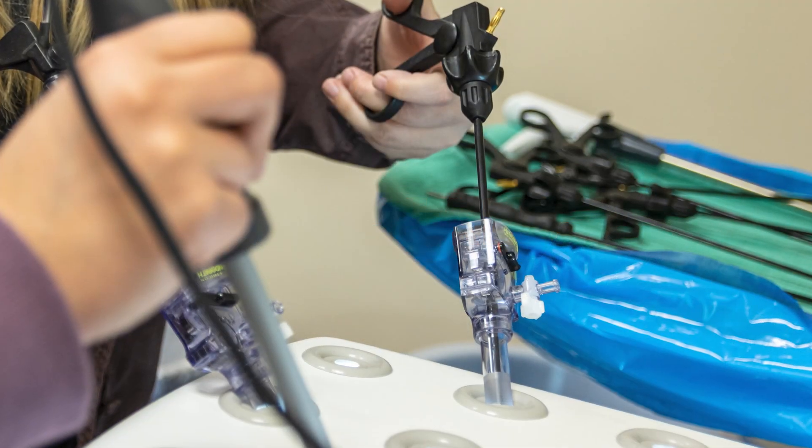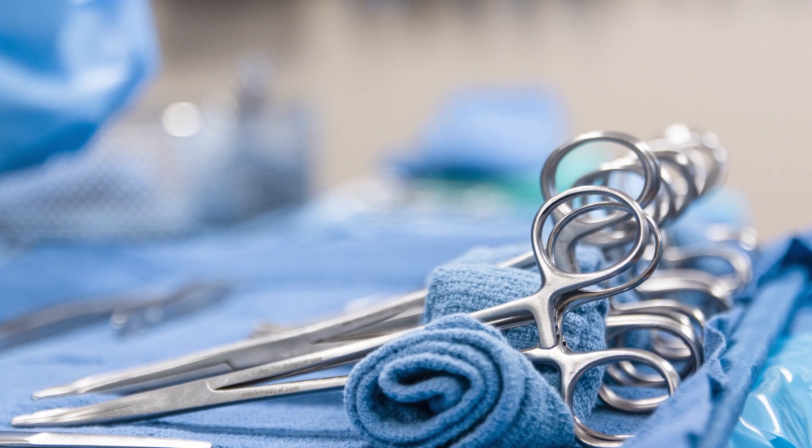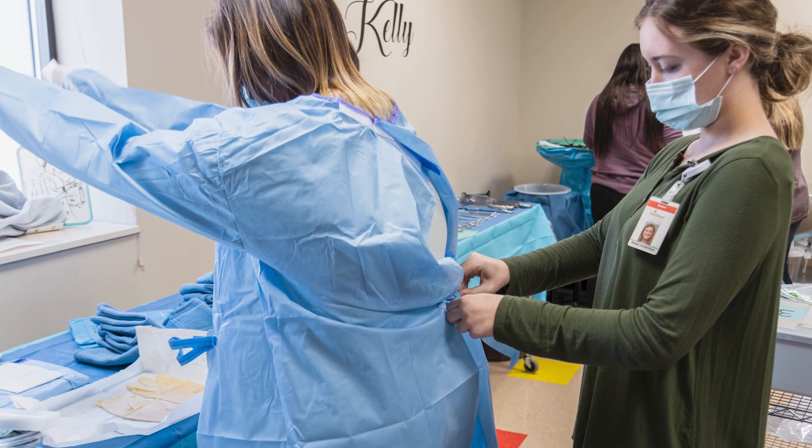Your students, they could participate in cases, right? So how many do they get to do during their time in the program? Before they graduate, they are required to complete 120 cases in a variety of specialties, and in a variety of roles — they will hold the camera sometimes with laparoscopic procedures or robotic experiences, and passing instruments in the first scrub role.